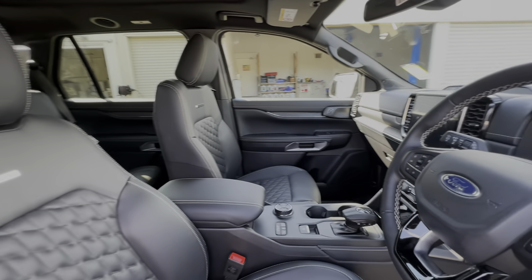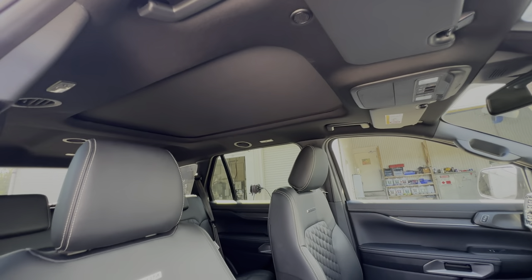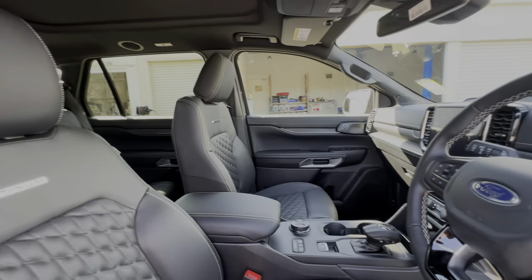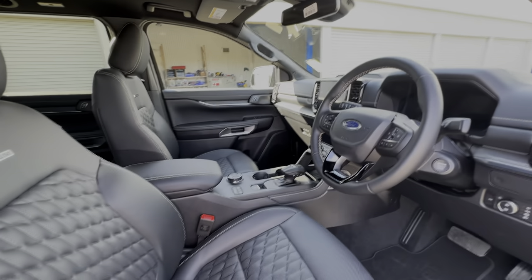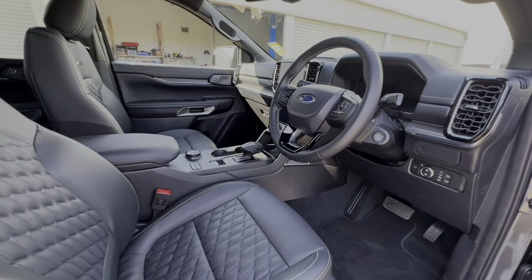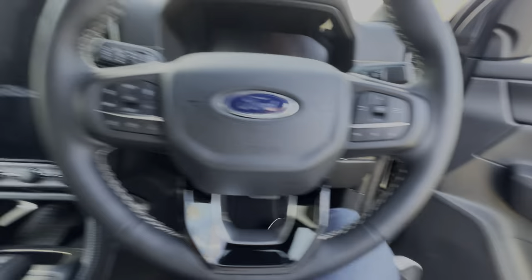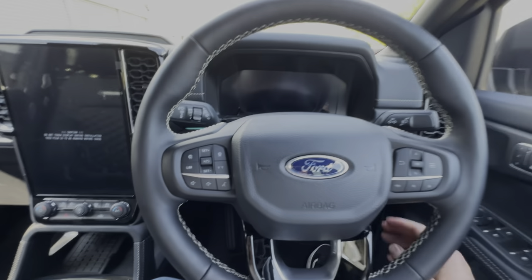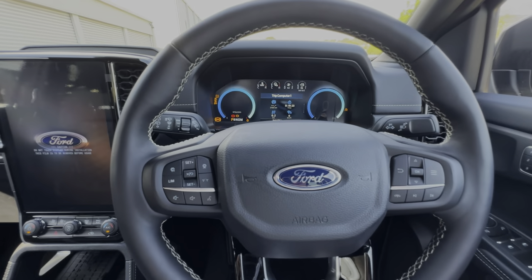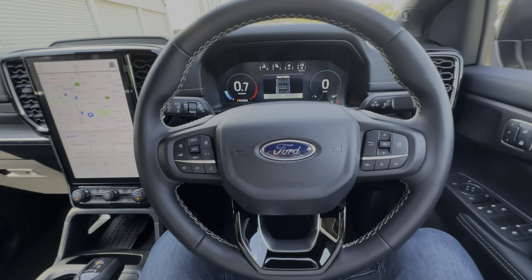It does feel quite upmarket in here. I'll open up the huge sunroof - the Platinum is actually the only model that gets the sunroof. I'll open that up when the car's facing a different direction so we don't get blinded. Let me start the engine to bring on the air conditioning - it's quite warm here. So this is the view you get from the driver's seat.